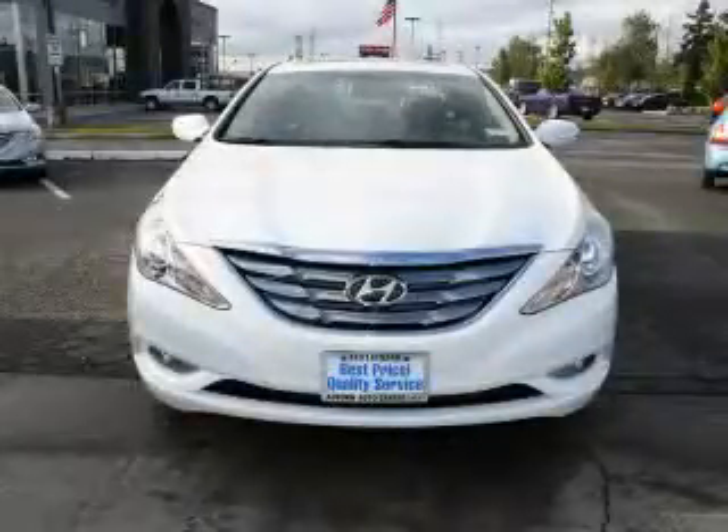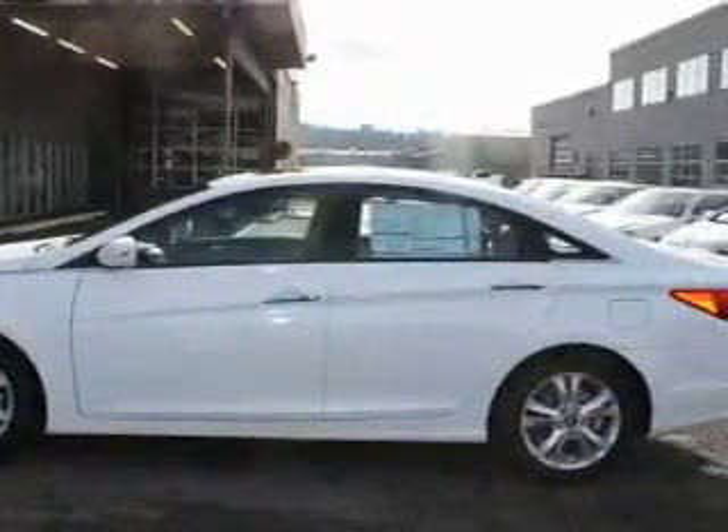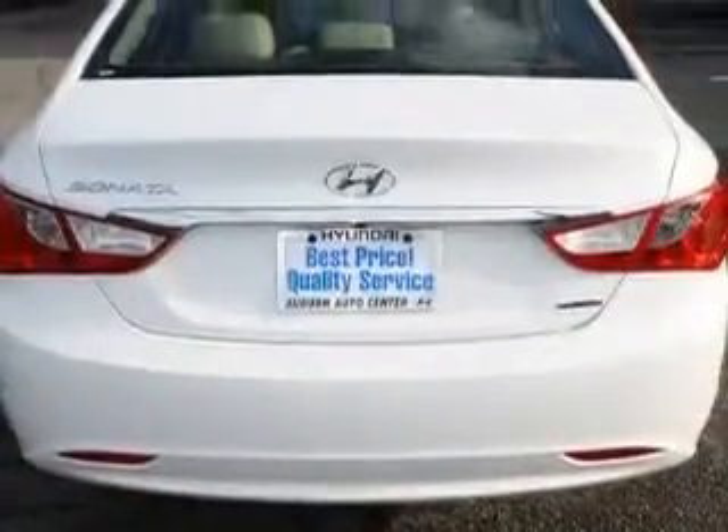This is a brand new 2011 Hyundai Sonata. Its top features include a sunroof, air conditioning with automatic climate control, MP3 compatibility, satellite radio, a traction control system, and an anti-lock braking system. It's easy to see why this vehicle is an excellent choice.